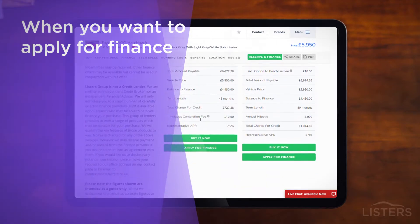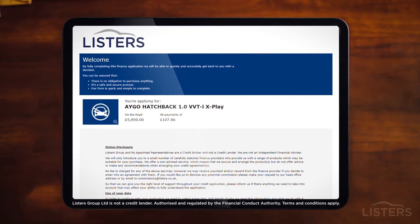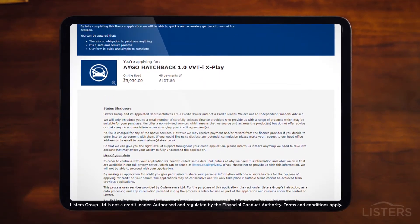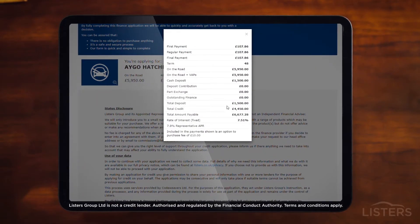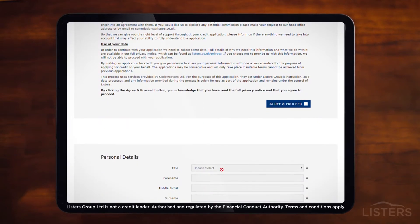Applying for finance is just as straightforward. Our website will allow you to set the deposit, tell us how many miles you usually drive in a year and how long you want to keep the car for. You'll get a representative finance example and once you're happy you can give us all the details through our secure finance application system.